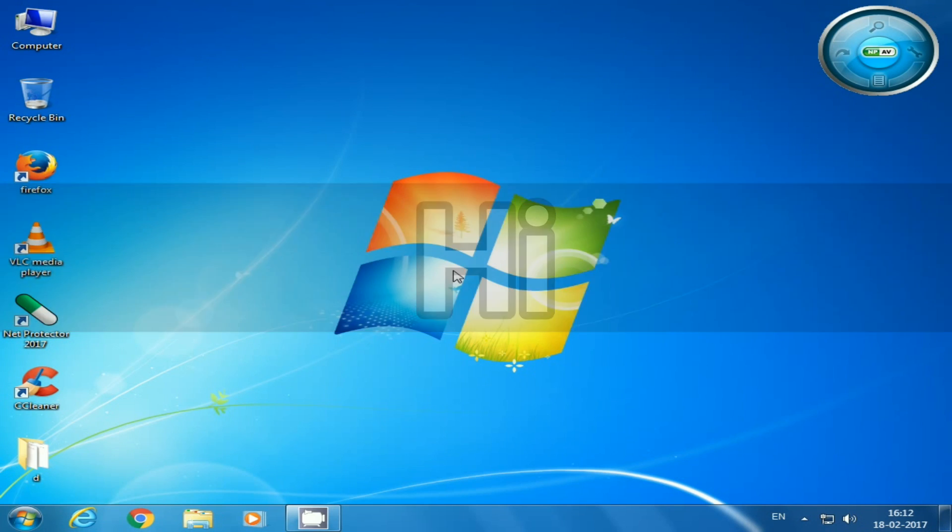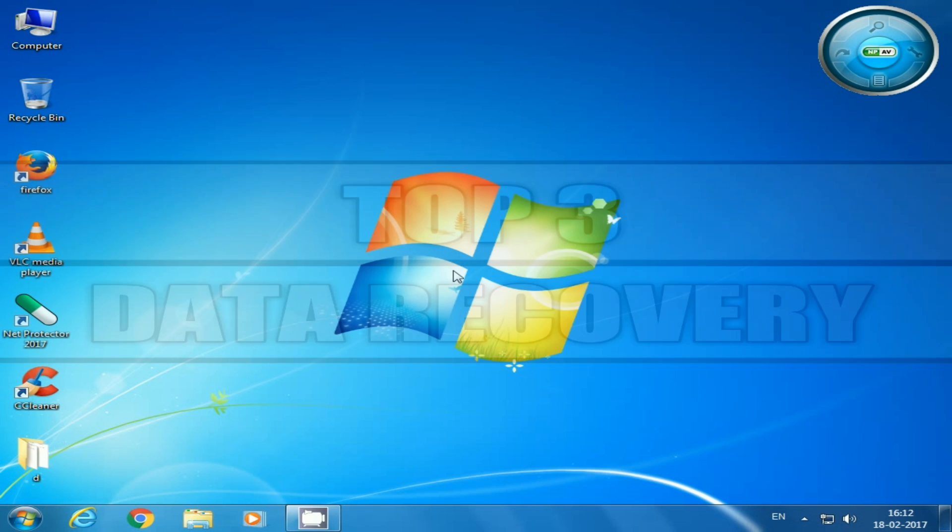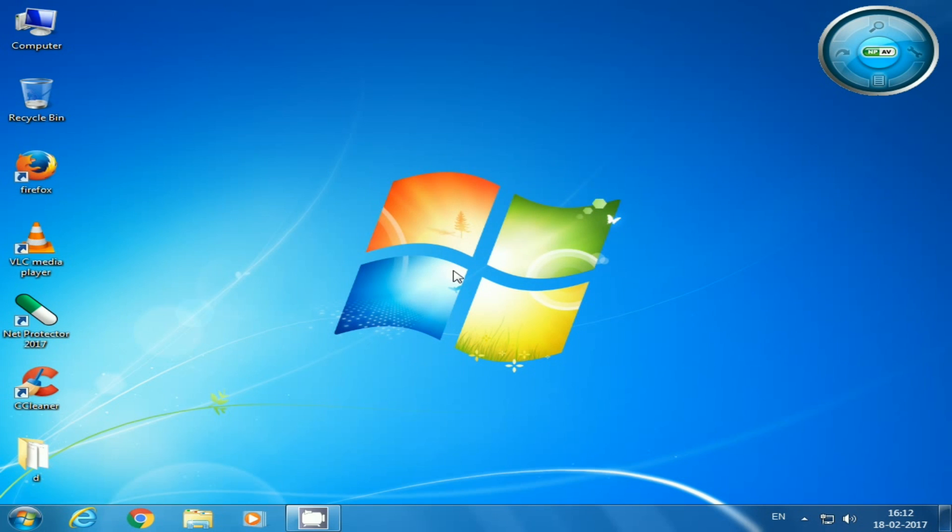Hey guys, today in this video we are going to talk about top 3 free data recovery software of our choice which actually work for us and they are totally free for personal usage.